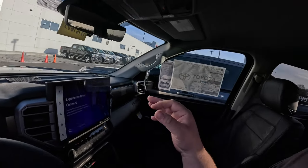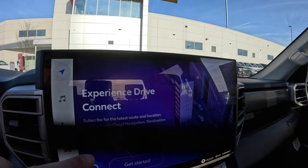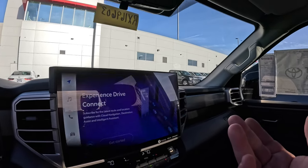If you're going to hook up connected services — whether you're a salesperson or a customer — when you first get in here you need to see a question asking whether you want English, Spanish, or French. If you don't see that, you need to reset it, and I'm going to show you how to do that.